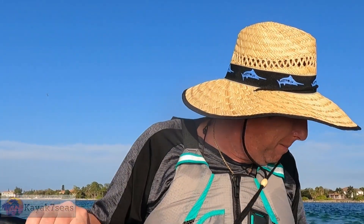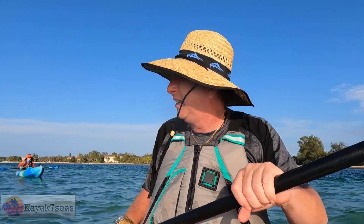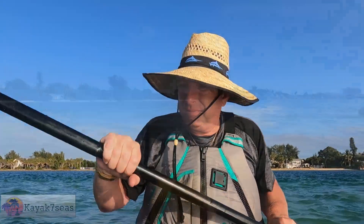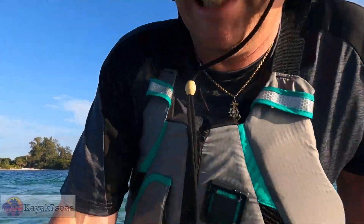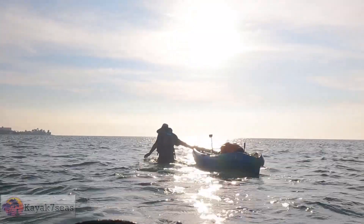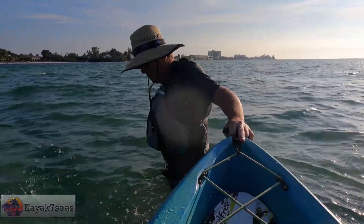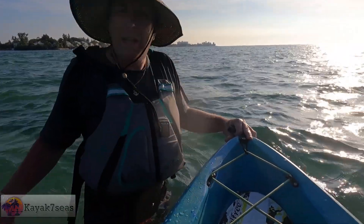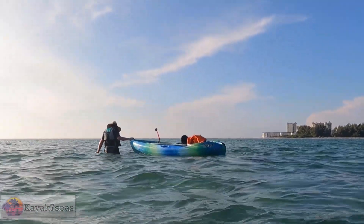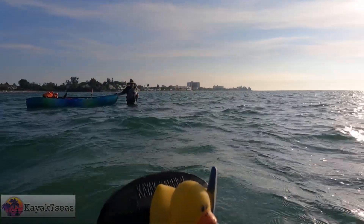There was a sand dollar underneath me, but I lost it as I'm floating around. I'm about to jump into the water if I want to find a sand dollar. Cold, cold, cold! So this island is only waist-high underwater. No sand dollar in sight. I have to go to that beach.